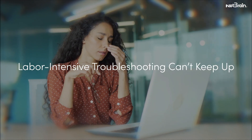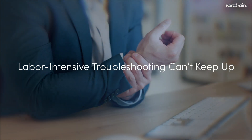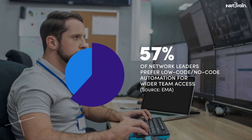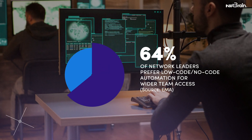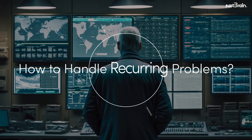Your outdated, labor-intensive network troubleshooting processes can't keep up with business needs. Your IT team is slowed down by manual service request handling and reliance on one-off automation scripts, leading to inefficiencies despite a finite number of recurring problems.